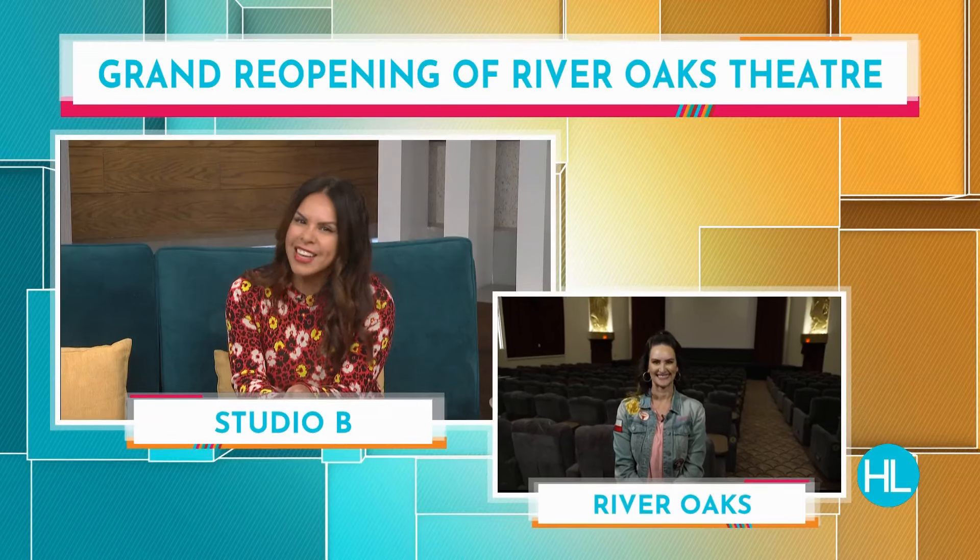Welcome back to Houston Life. River Oaks Theater originally opened in 1939. It's Houston's oldest and only art house cinema. After undergoing a two-year multi-million dollar restoration and modernization, Houston's beloved theater will have its grand reopening tomorrow. Lauren Kelly is giving us a preview behind the new curtains this afternoon.